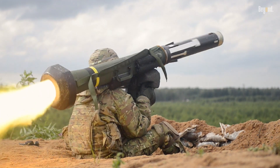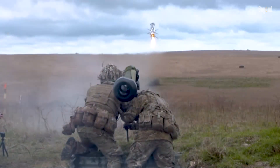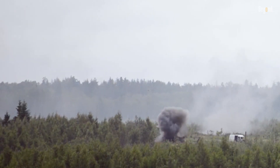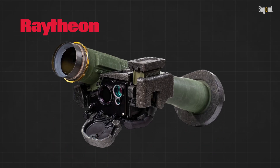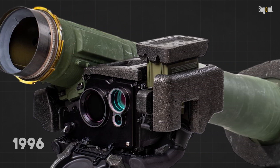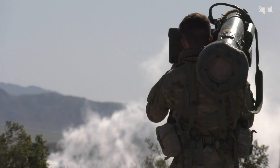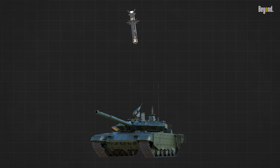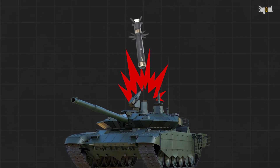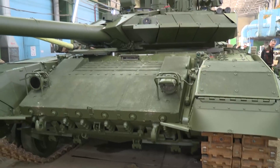The FGM-148 Javelin, often referred to as the Tank Killer, has earned its reputation as one of the most feared anti-tank weapons in modern warfare. Designed and produced by Raytheon and Lockheed Martin, this portable fire-and-forget missile system has been in service since 1996 and is renowned for its ability to destroy even the most advanced armored vehicles. Its effectiveness lies in its top-attack mode, which targets the thinner armor on the tops of tanks, making it devastatingly efficient against heavily armored targets like Russia's T-72 and T-90 tanks.